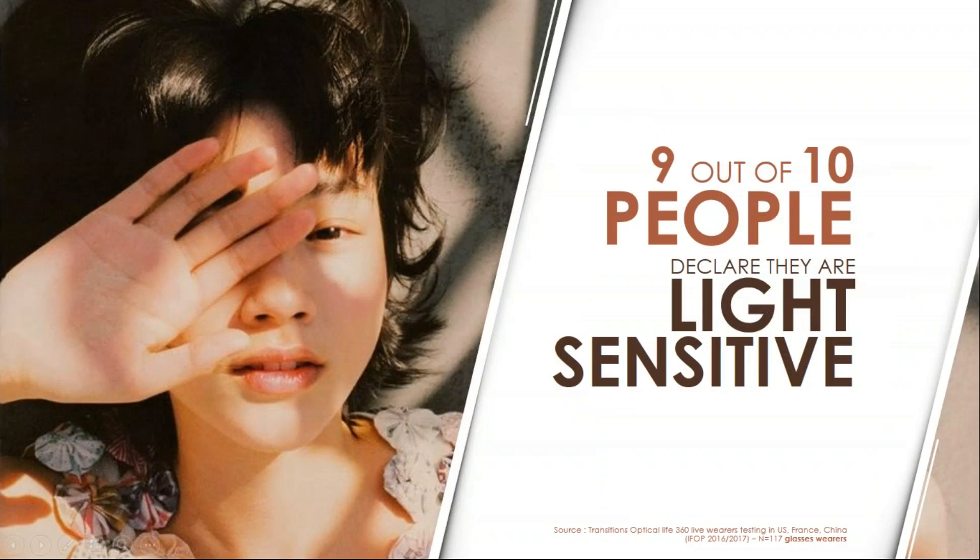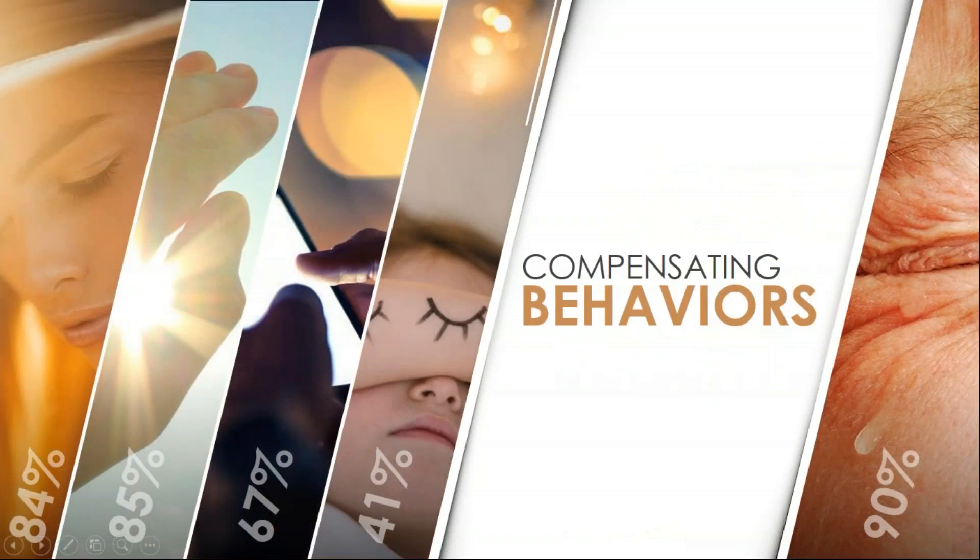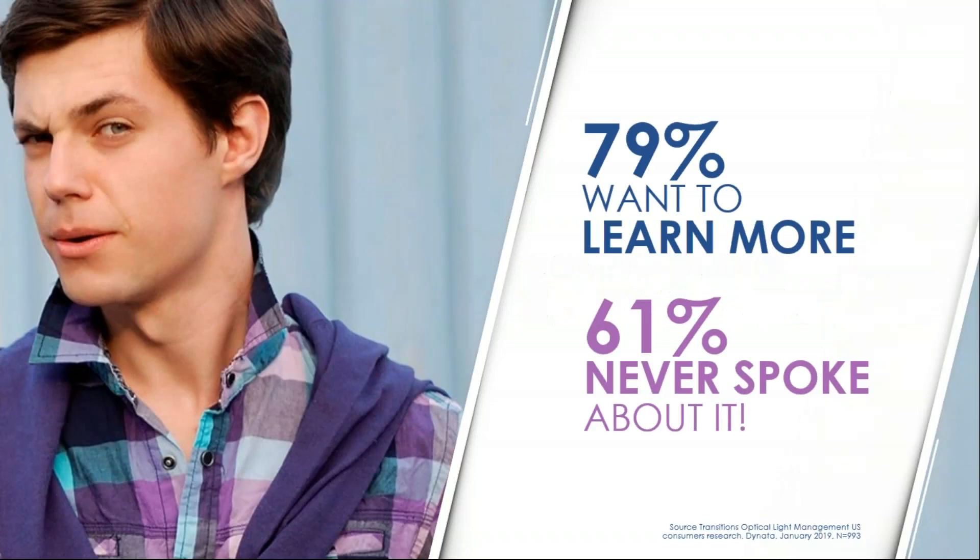When we survey our glasses wearers, virtually everyone tells us they experience light sensitivity. Exactly nine out of ten eyeglass wearers declare that they are light sensitive. But it's not something they're all talking about — they're not calling up the optometrist's office. A lot of that is driven by the fact that our bodies develop compensating behaviors: shading their eyes, squinting, turning off lights, or turning down screen brightness. 84% look away, 67% adjust screen brightness, and 90% just plain squint. 79% of patients want to learn more about mitigating light sensitivity, but 61% never bring it up. They want to hear from you, and they want solutions.